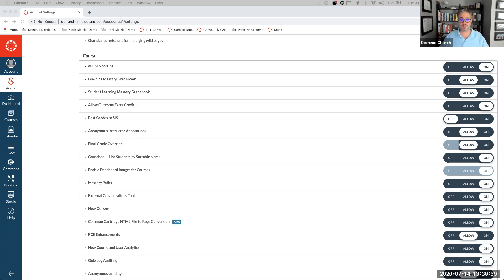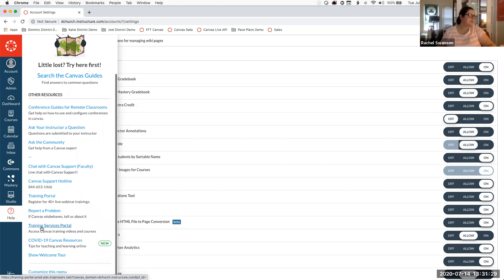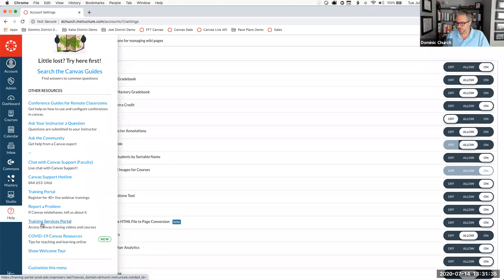Kara also asks where to access the K-12 First Day Ready course again. To find it: click on your Help button in Canvas, then select Training Services Portal, scroll through and look for that K-12 First Day Ready course, and you'll be off and running.